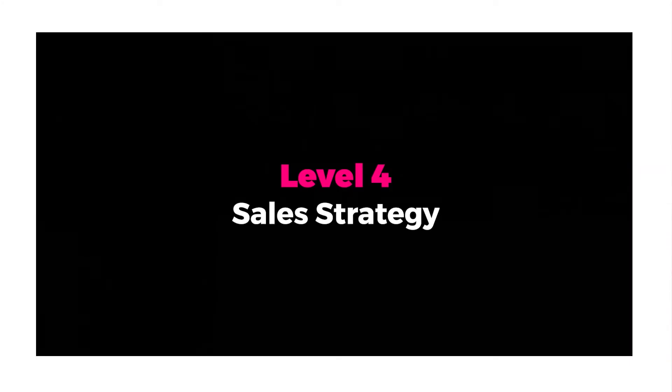Level four is your sales strategy. Your business processes are in place, your offer is in place, you've got your brand strategy, your position, your key messages, and you know what your marketing strategy is. You've got a lead magnet out there bringing people through — but once they come through as a lead, you still need to convert them into a sale.